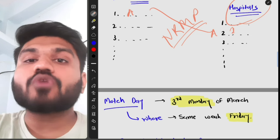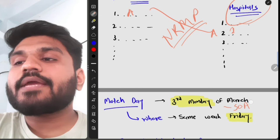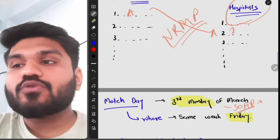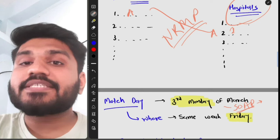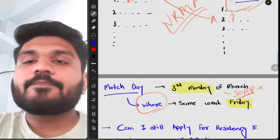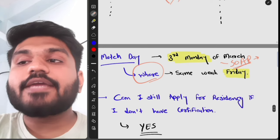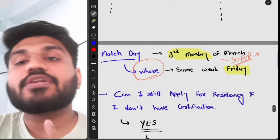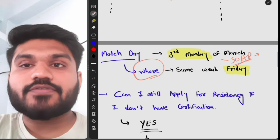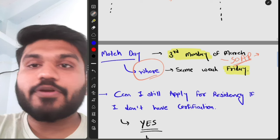On Match Day, you find out whether you matched into a program or not. If you did not match, you can apply to the SOAP (Supplemental Offer and Acceptance Program), which gives you another chance to find an open residency position. On the Friday of Match Week, you find out exactly which program you matched into. A common question is: can you apply for residency without ECFMG certification? The answer is yes — you only need your USMLE Step 1 or Step 2 to apply.